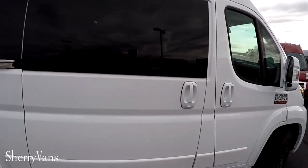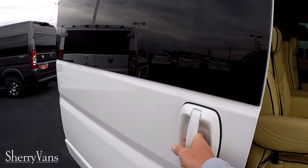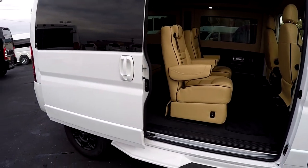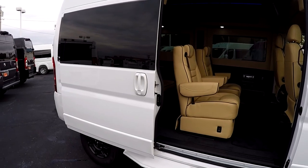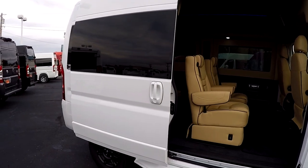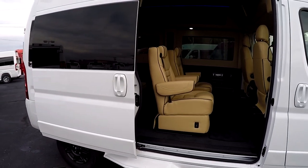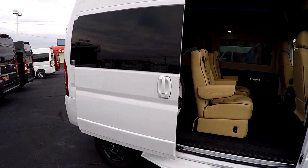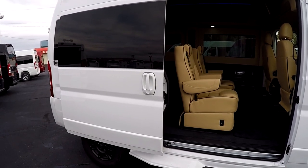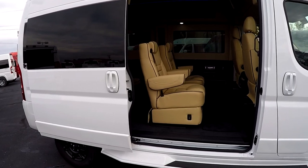Before we jump into the back, I want to talk about this manual sliding door. It's very easy to open — we do have an option for a power door kit utilized in a lot of our mobility applications. But that manual sliding door is super easy; a small child could open it with no problem, and it gets easier the more you use it. I can open it right now with just two fingers.